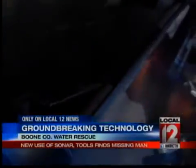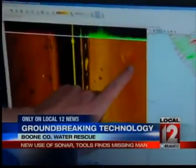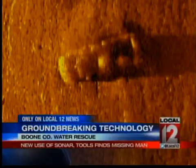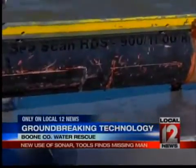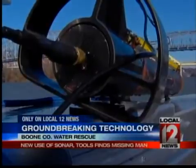Sonar isn't new, but the way Boone County Water Rescue is using it is. Typically, sonar picks up an image of a vehicle as if you're looking at it from above. That is the actual Ford truck the day we scanned it. The team discovered that by rotating this device called the towfish, they could capture better pictures of vehicles underwater, called vertical images.